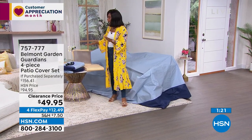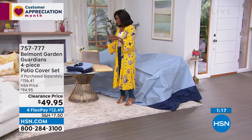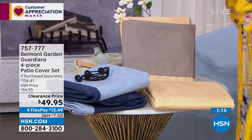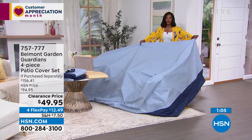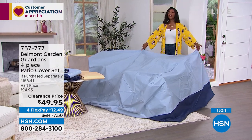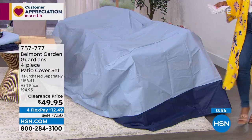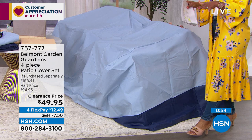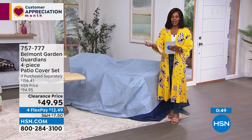A lot of you are calling in for these — we've got them in tan and blue. A lot of you are calling in for tan, so if you want them in tan I wouldn't wait too long. You're getting the big piece that covers your outdoor dining table and chairs, the cover for your stacking chairs, the cover for your armchair, and the cover or bag for your cushions.